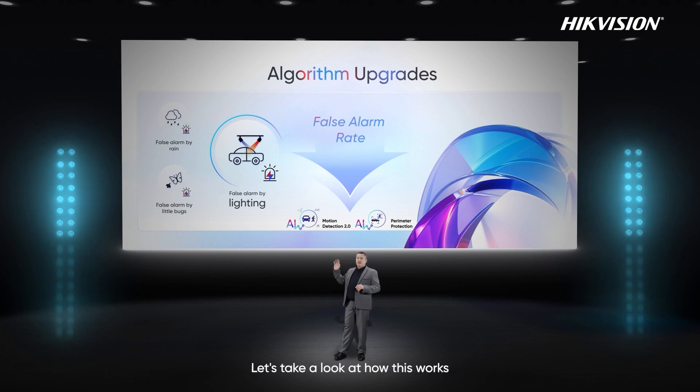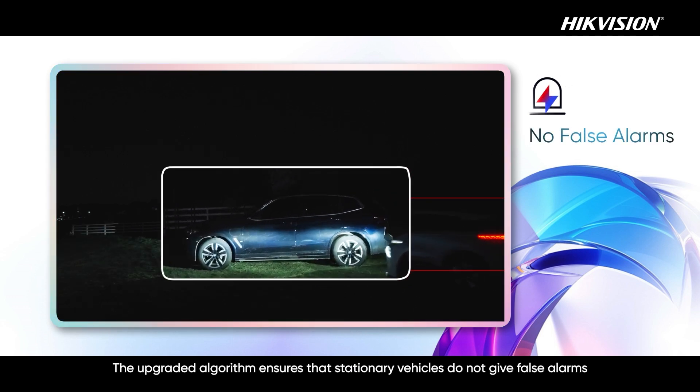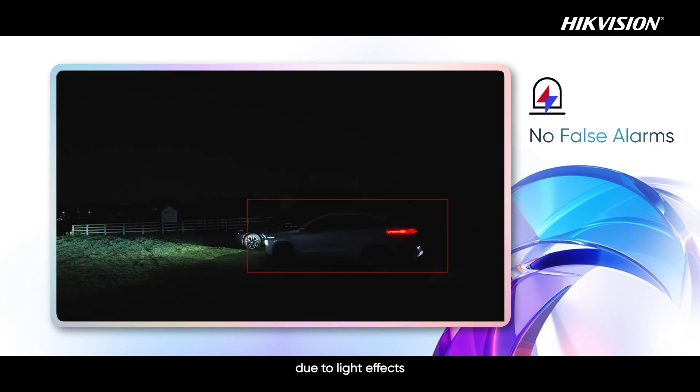Let's take a look at how this works. The upgraded algorithm ensures that stationary vehicles do not give false alarms due to the light effects.